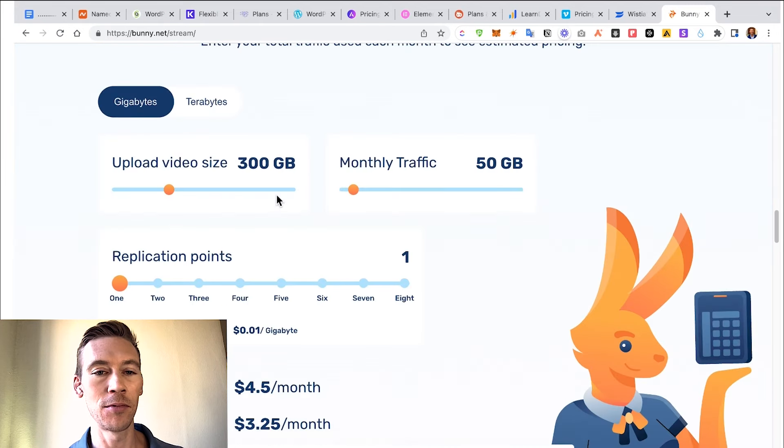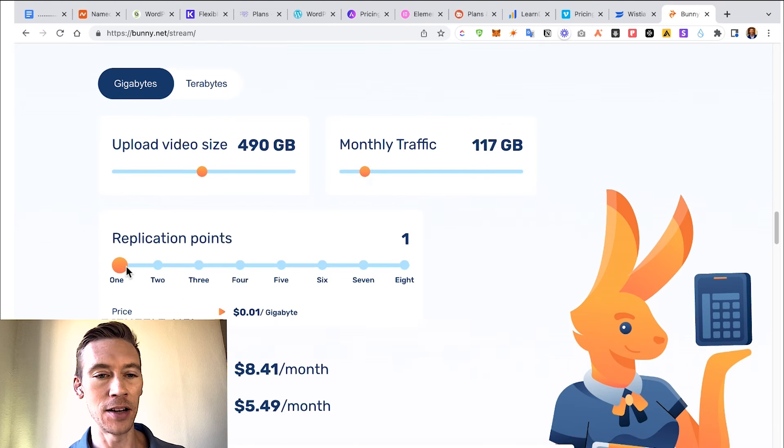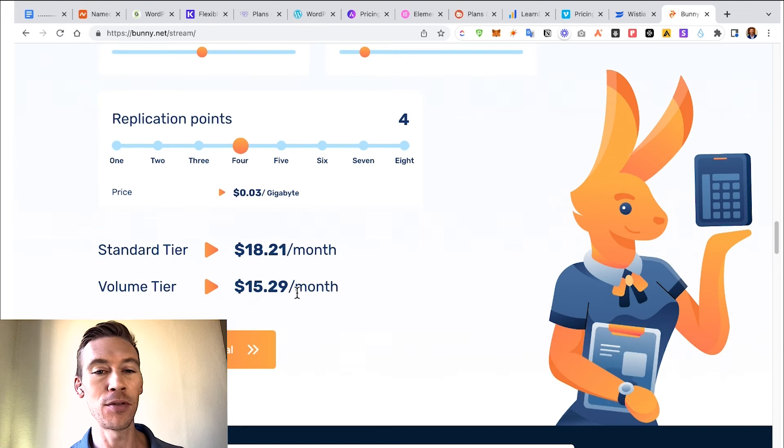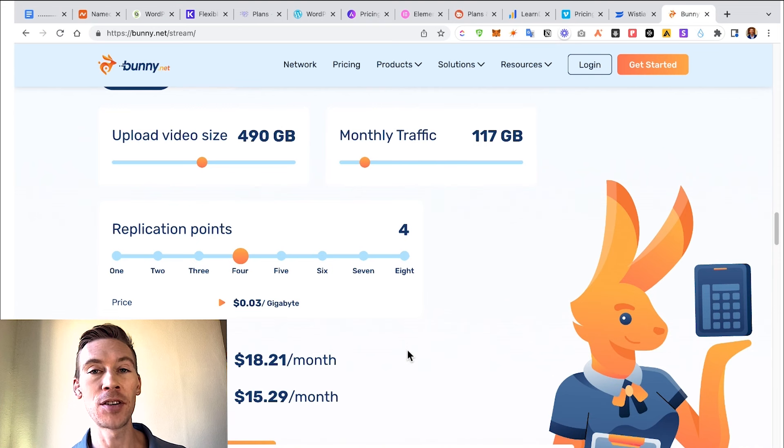Here's how Bunny.net works: say your video upload size is 500 gigs, your monthly chat traffic is 100 gigs, and you want replication points — you're spending about $20 per month with a lot of video content. I would explore these options a little bit more before you make a decision, or ask the experts at WooNinjas.